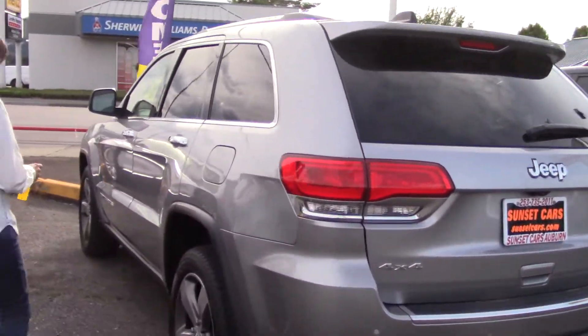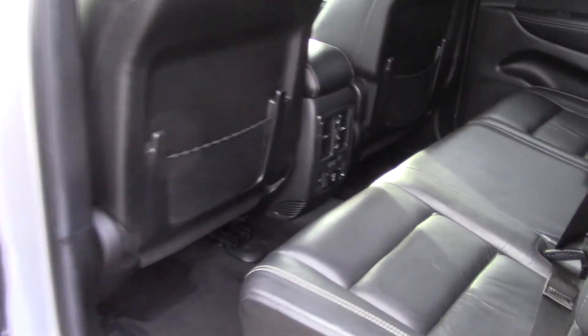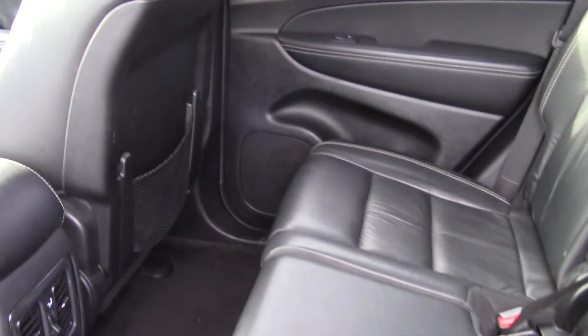Lots of storage, lots of leg room, and lots of fun left to be had in this car. It has a beautiful black leather interior.